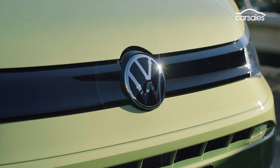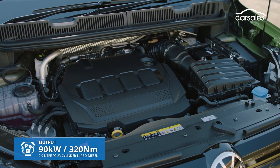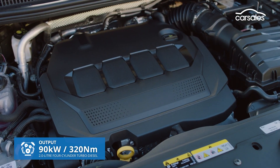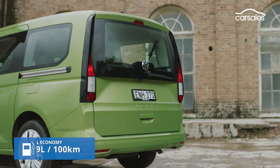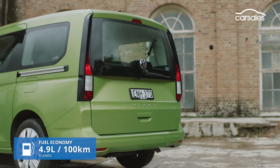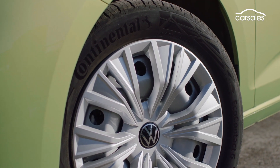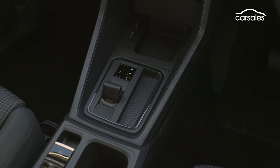Moving to under the bonnet, here we're driving the TDI 320 — a two-litre turbo-diesel four-cylinder engine that's good for 90 kilowatts and 320 newton-metres. Fuel use is listed at a frugal 4.9 litres per 100 kilometres. The TDI 320 shuffles drive to the front wheels via a seven-speed dual-clutch automatic, or DSG transmission.